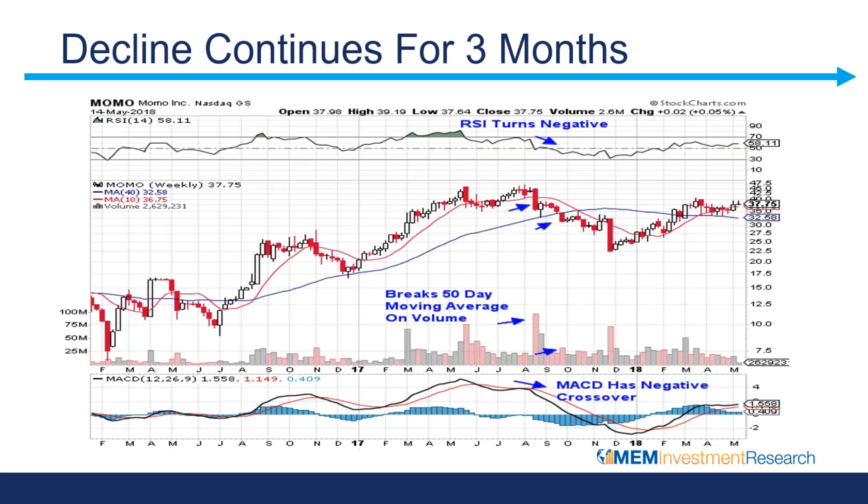Here is that same weekly price chart and here is that break following the poor earnings on huge volume. The stock did go on to drop quite a bit from there — that was about a 25% drop. Also in this particular case, we are paying attention to the other technical indicators: the RSI turns negative, your MACD had that negative crossover. So all of this together can provide you with those signals that it is more than just a pullback.